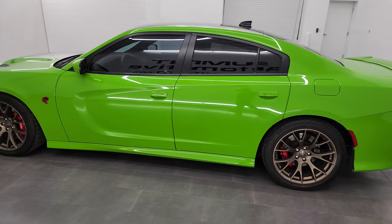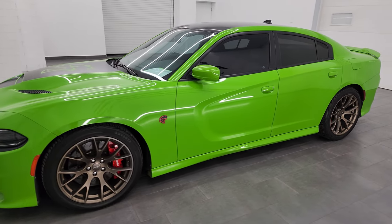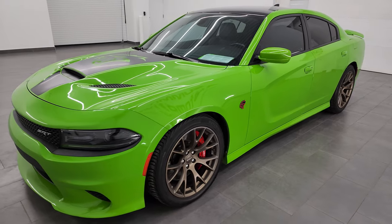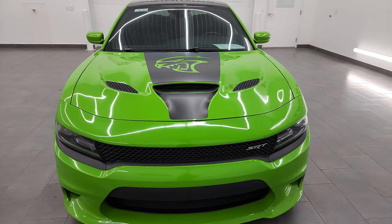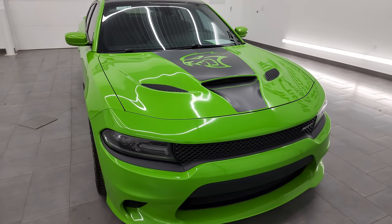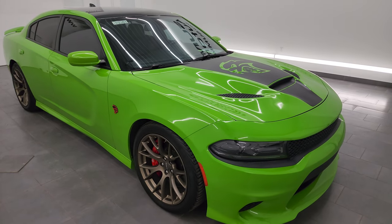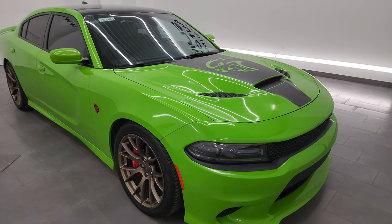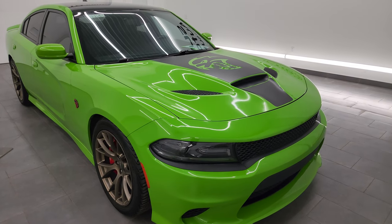This 2017 Dodge Charger Hellcat has the 6.2L supercharged V8 engine, puts out 707 horsepower, and it's paired up with the 8-speed automatic transmission. If you're thinking you've never seen one of these in this color, that's because the previous owner told us that this is one of 64 cars in this color.